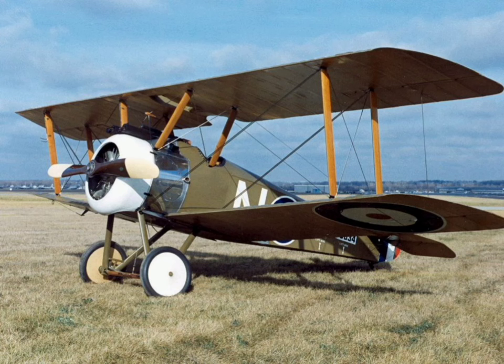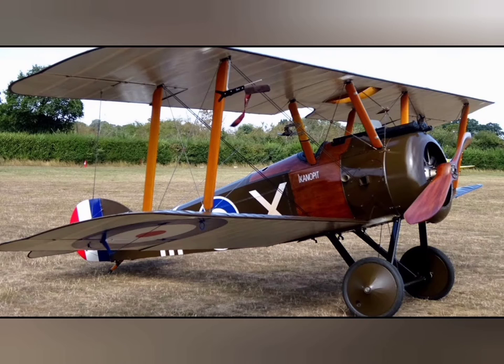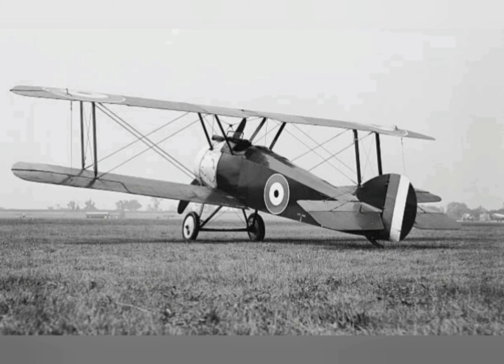In July 1917, 44 Squadron RFC reformed and re-equipped with the Camel to conduct the home defense mission. By March 1918, the home defense squadrons had been widely equipped with the Camel, and by August 1918, a total of seven home defense squadrons were operating these aircraft.